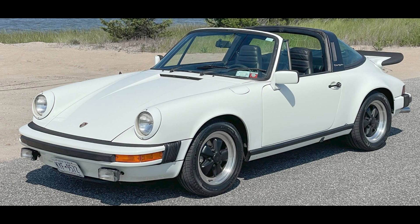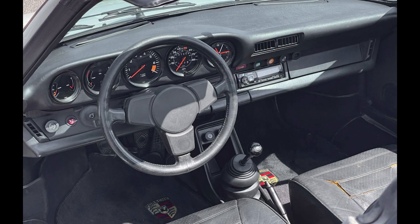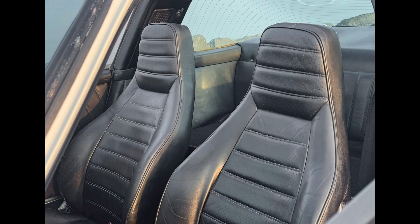On P-Car Market, a Grand Prix white over black 1980 911 SC Targa with 136,000 miles sold for $39,000. Numerous opportunities here inside and outside. This was probably a fair sale.